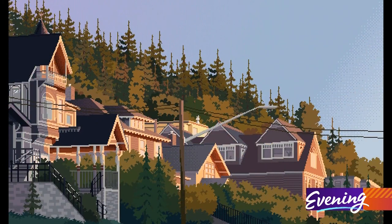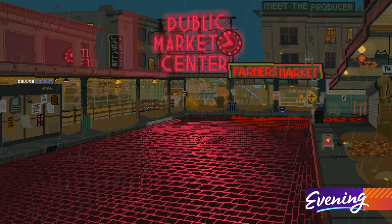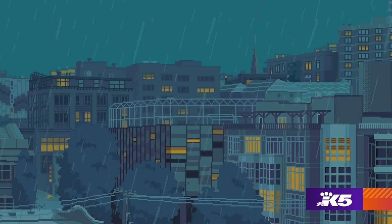Ryan went to Western Washington University, so you'll find scenes from Bellingham in his art, along with familiar Seattle locations, and that familiarity brings him a lot of fans. It's really cool making art, and seeing people enjoying your art is so insane — I didn't really think I would get the opportunity to do that.